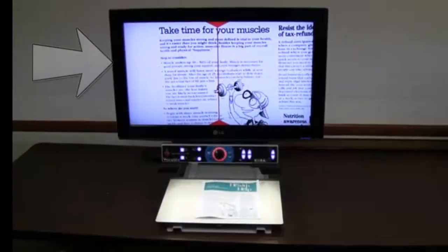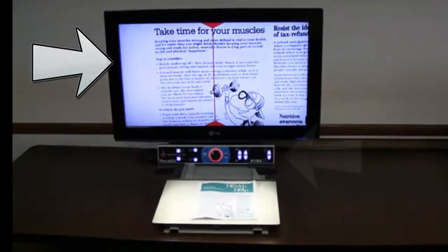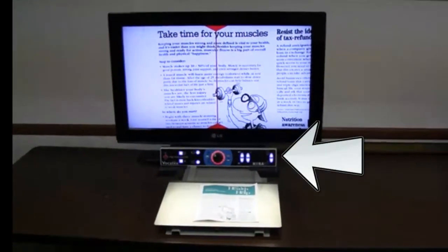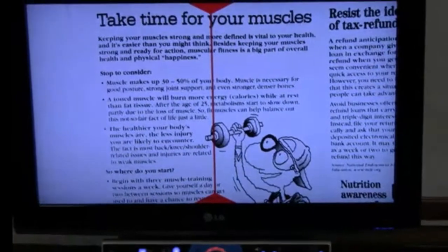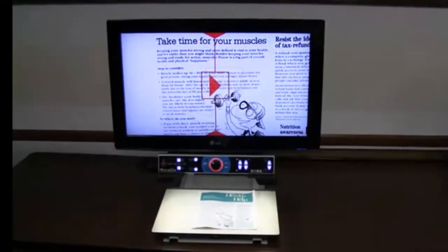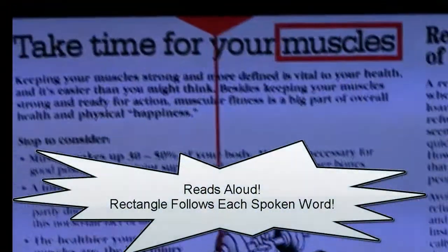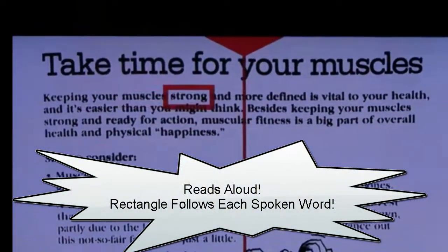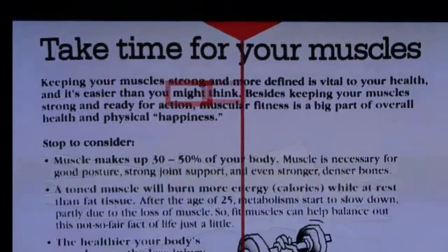As you can see, there's a 26-inch monitor mounted on top of a CCTV, and there's a red line that goes vertically through the text that I want to read. I'm simply going to press a button here in the center. It's going to recognize the text and begin reading very quickly. "Take time for your muscles. Keeping your muscles strong and more defined is vital to your health and it's easier than you might think."